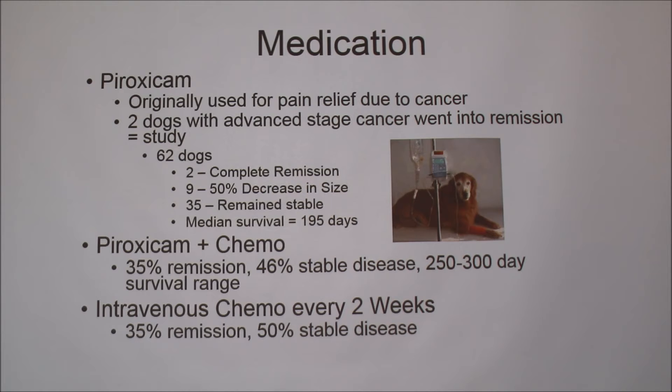Chemotherapy — where you get intravenous treatment every two weeks — costs about $1,000 a month. The most common medication to treat TCC is piroxicam. Originally it was used for pain relief due to cancer, like an extra-strength Advil. Then our university noticed two dogs miraculously went into remission with advanced stage cancer and did a study with 62 dogs: two went into complete remission, nine had a 50% decrease in tumor size, 35 remained stable, and survival rate went from zero days up to 195 days. You can also pair piroxicam with chemo for an even higher success rate.